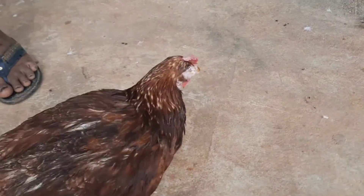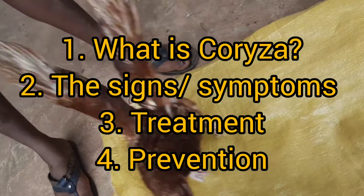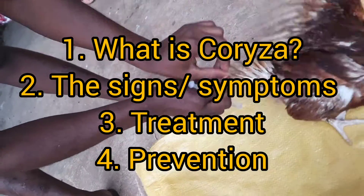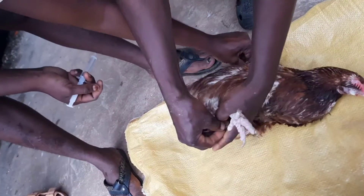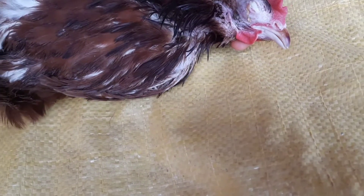In this video, we're going to talk about the symptoms, what infectious Coriza is, the symptoms and likely treatment, prevention and control. You're also going to see how we remove this — it's like pus — from the eyes of the bird.